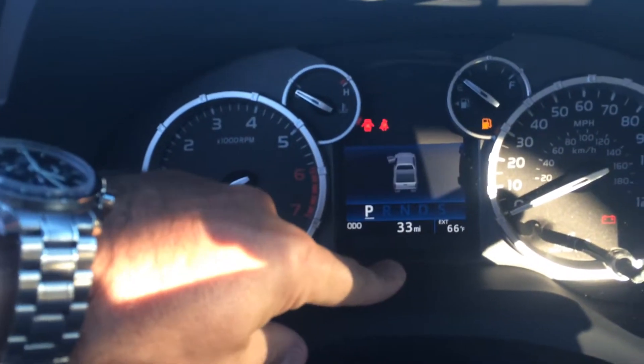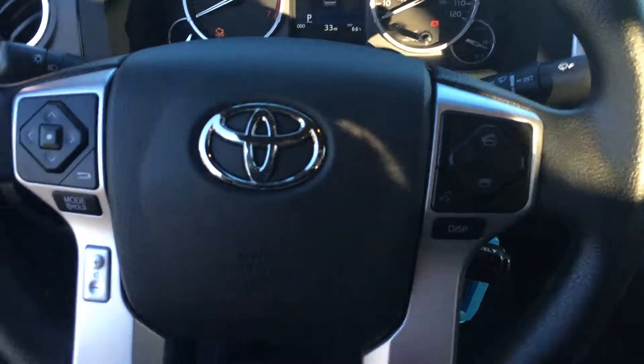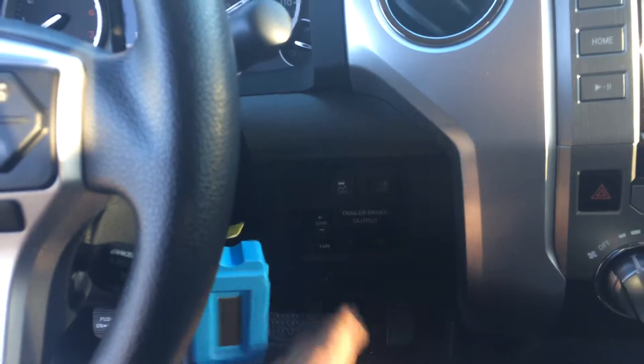33 miles on the odometer, and all your instrumentation and dials are there. Volume and track controls for the radio, Bluetooth telephone controls with voice commands and cruise. Tow/haul mode, trailer brake, and other controls are there.